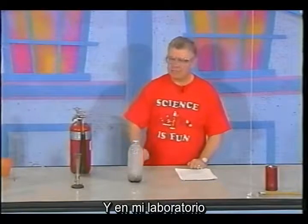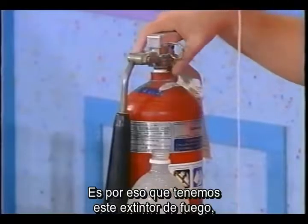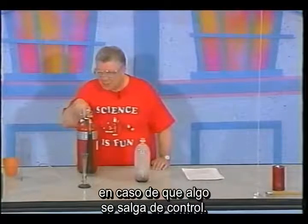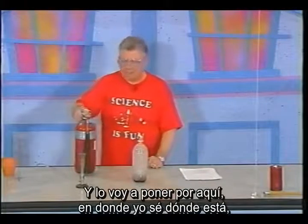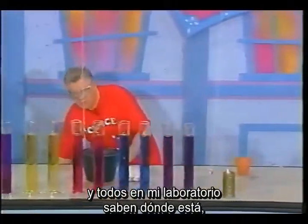Everyone in my lab practices safety all the time. That's why we have this fire extinguisher ready to be used just in case something goes out of control. We're not planning on anything going out of control, but we have it as a safety precaution. I'm going to set it aside where everyone in my lab knows where it is.